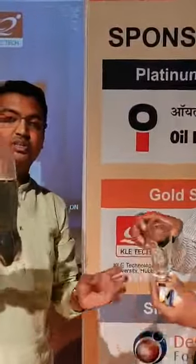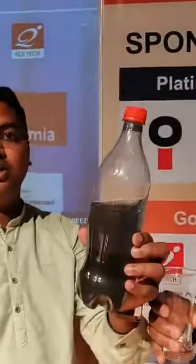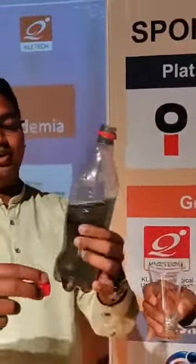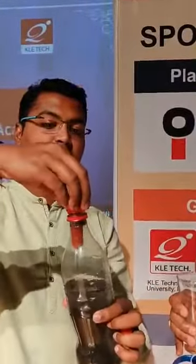This is a pet bottle. You can see that it is filled with dirt — it is very dirty water. For the demonstration purpose I have taken it. This is the filter.